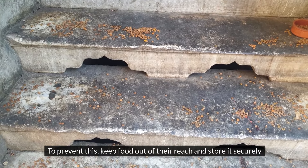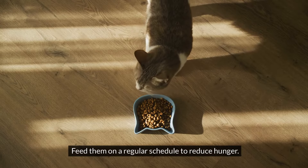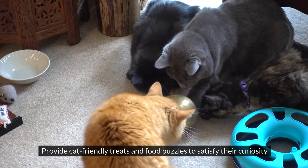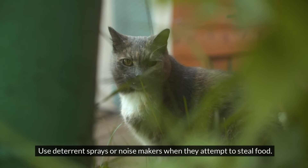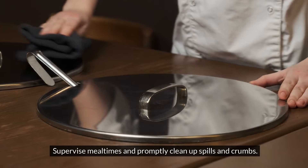To prevent this, keep food out of their reach and store it securely. Feed them on a regular schedule to reduce hunger. Provide cat-friendly treats and food puzzles to satisfy their curiosity. Avoid feeding them from your plate or table. Use deterrent sprays or noisemakers when they attempt to steal food, and supervise mealtimes and promptly clean up spills and crumbs.